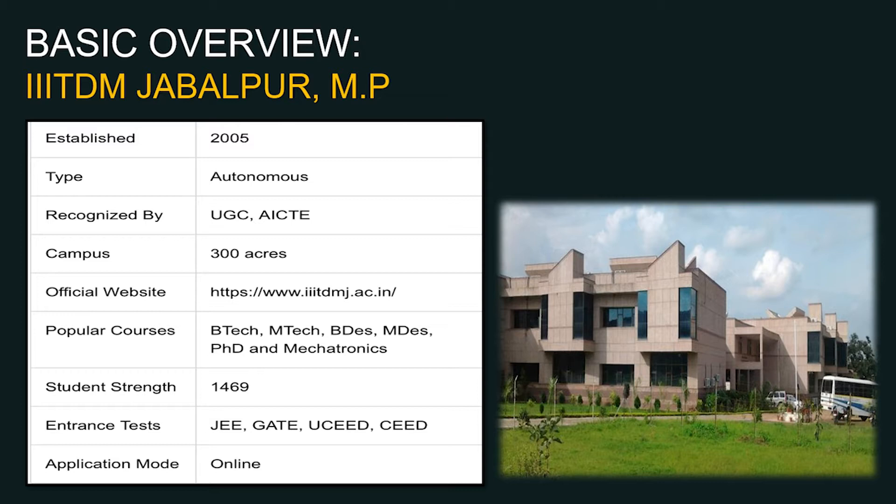It is an autonomous type institute recognized by AICTE and UGC. The campus is big enough — 300 acres of lush green campus at Jabalpur, Madhya Pradesh. For further information you can refer to the website: www.iitdmj.ac.in, where 'J' stands for Jabalpur.